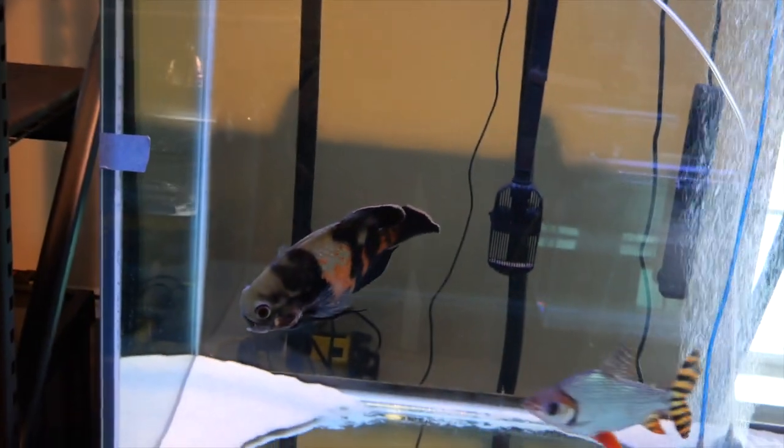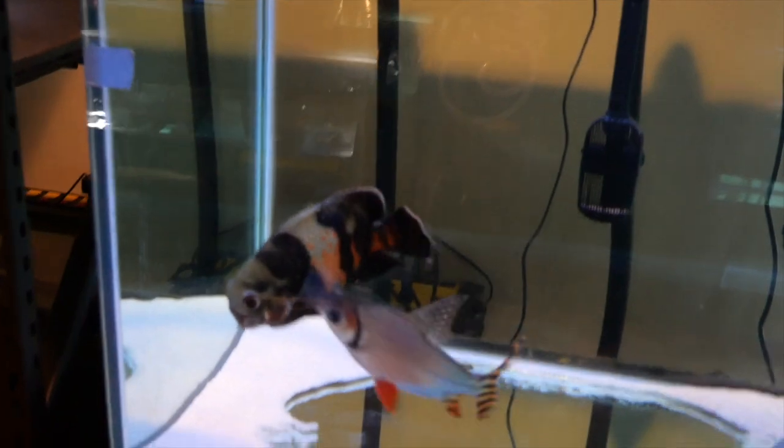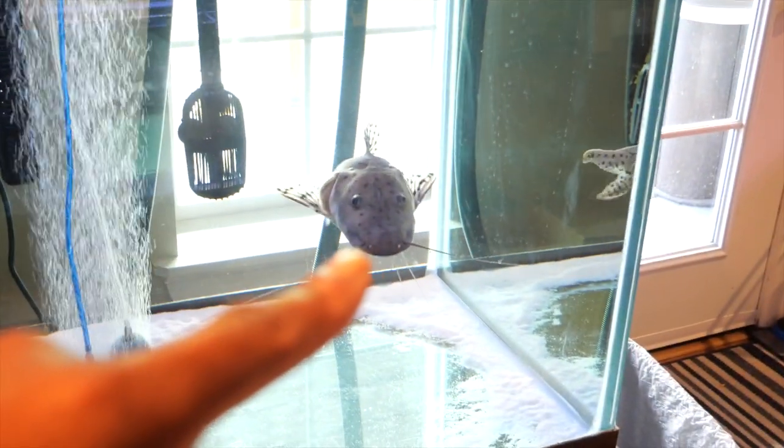If I swing over here, you got Wiggly — my rescue from Petco, a monster kissy fish for sure. I love him, he's growing out pretty nice. The shovel nose is over here.